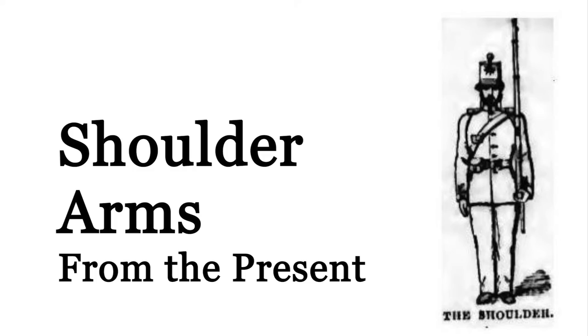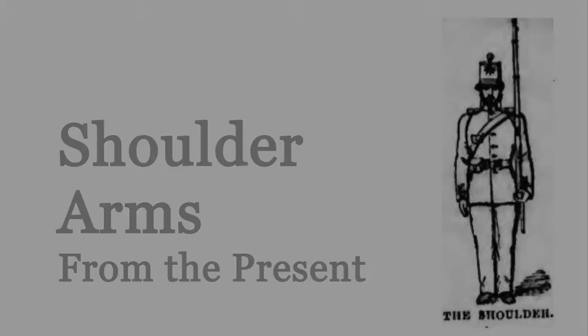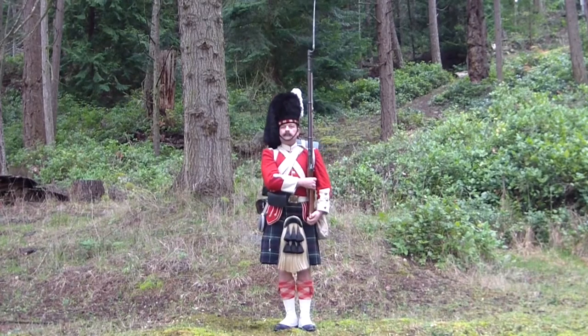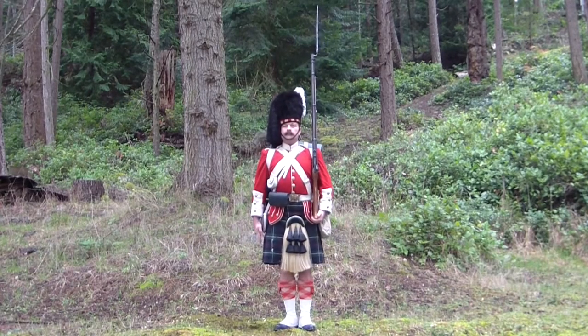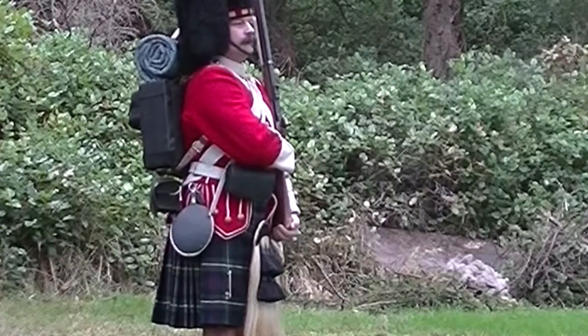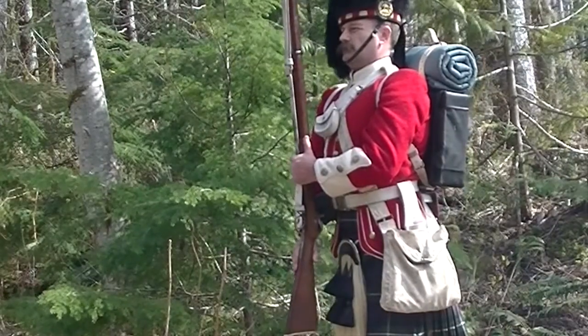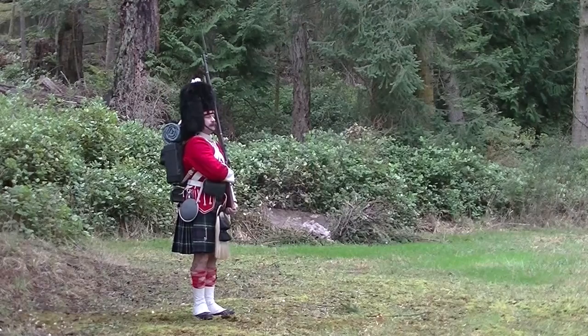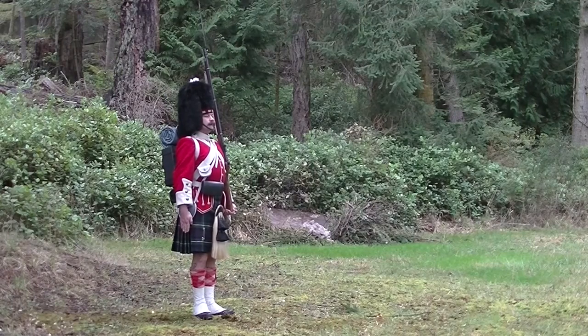The shoulder arms from the present. Shoulder arms — arms, two. In the first part, the weapon is rotated back to the left side with the trigger guard facing the rear; the left hand assumes a grip of the butt plate and the right hand assumes an all-around grip on the small of the butt; simultaneous to this the right foot is brought up back to the position of attention. In the third part, the right hand is drawn back down to the position of attention.